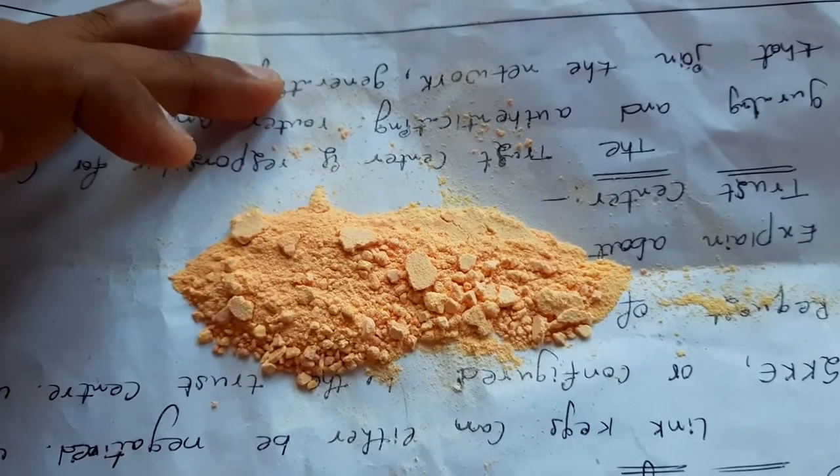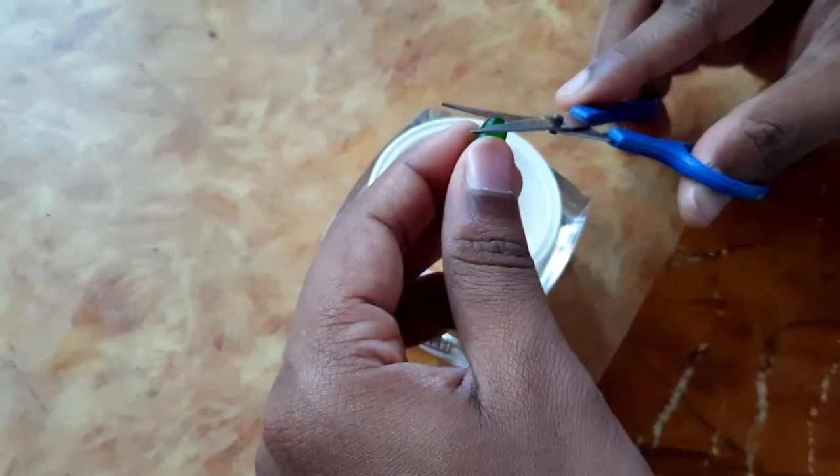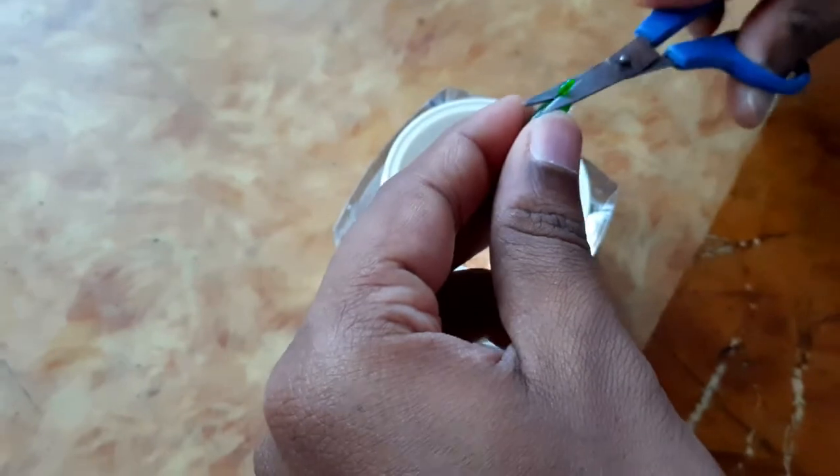Next, I am going to show you vitamin C tablets. I am going to add vitamin C tablets, and I am going to add a gel.